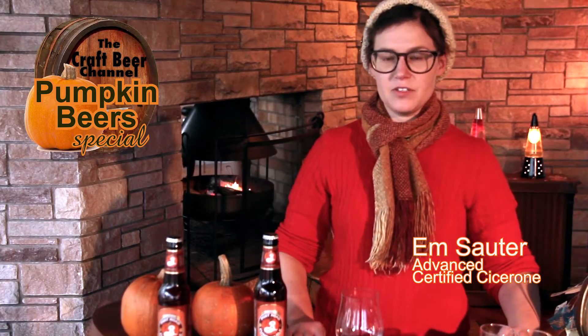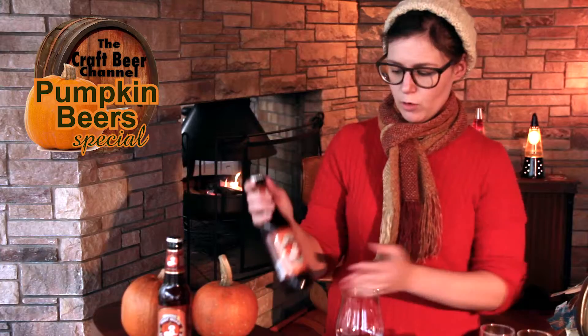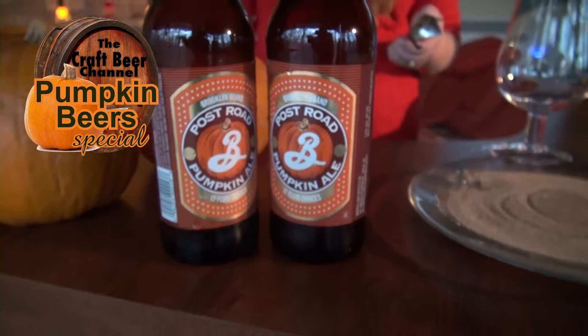Welcome back. My name is Em Sauter and you're watching the Craft Beer Channel. We've done pumpkin beers from Shipyard and Southern Tier, and now we're going to try the Post Road Pumpkin from Brooklyn.